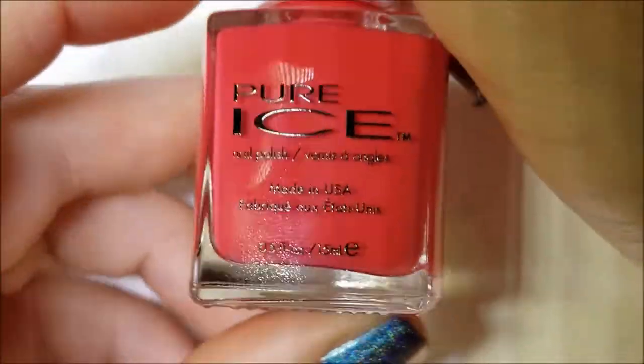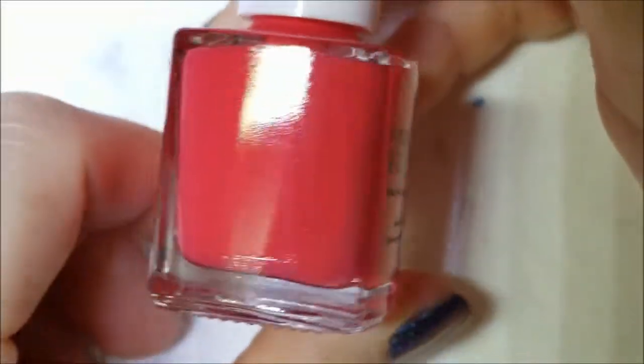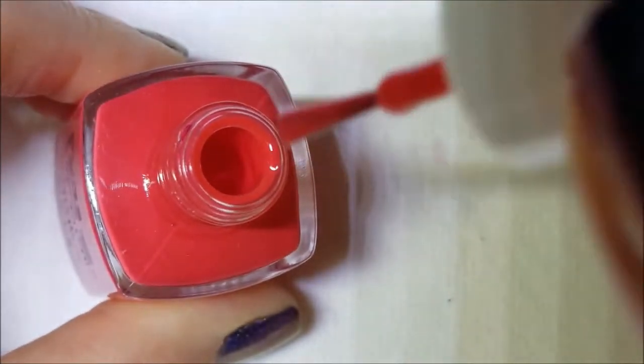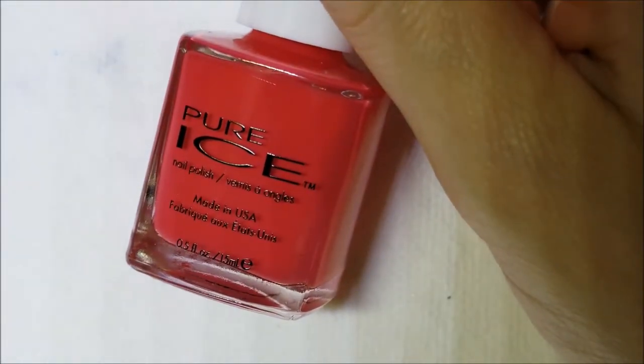Next up, this is Pure Ice in Wear Red. This is a one-coater — it was one coat for me. It's more of a pinky red than a true red. I'm not a red fan, but if it catches my eye I do buy it. If it doesn't look good on me, it goes to my B-stash. That is Pure Ice in Wear Red.